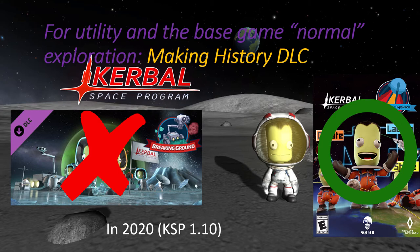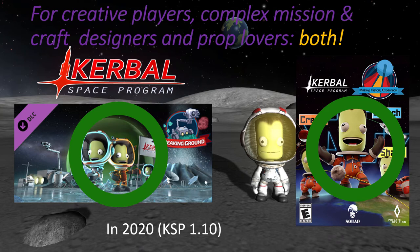In conclusion, if you're exclusively building rockets and visiting different planetary bodies, I would definitely suggest getting the Making History DLC, since you get so many different parts, engines, and everything you need to enhance your KSP experience. If you're a more creative player who also builds planes, helicopters, and other contraptions, then I'd really suggest getting both DLCs — you get the robotics from Breaking Ground, plus a lot of utility parts from Making History. Thanks for watching, and I hope this helped. Until next time!